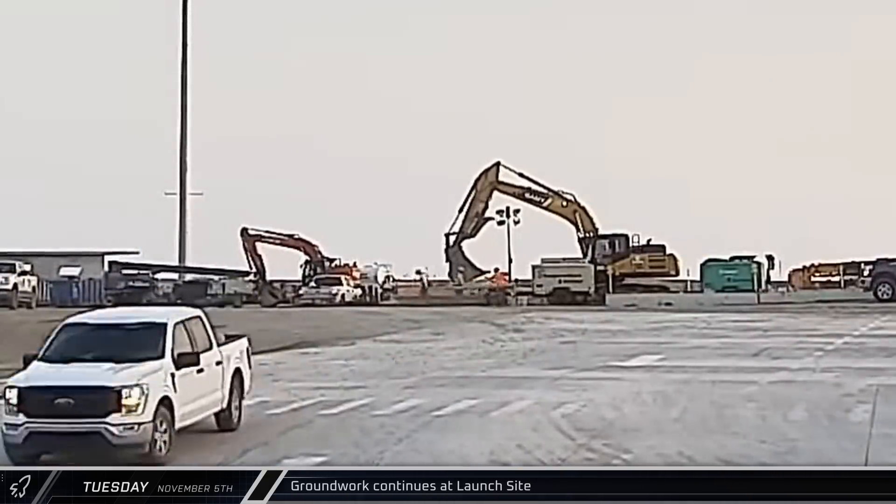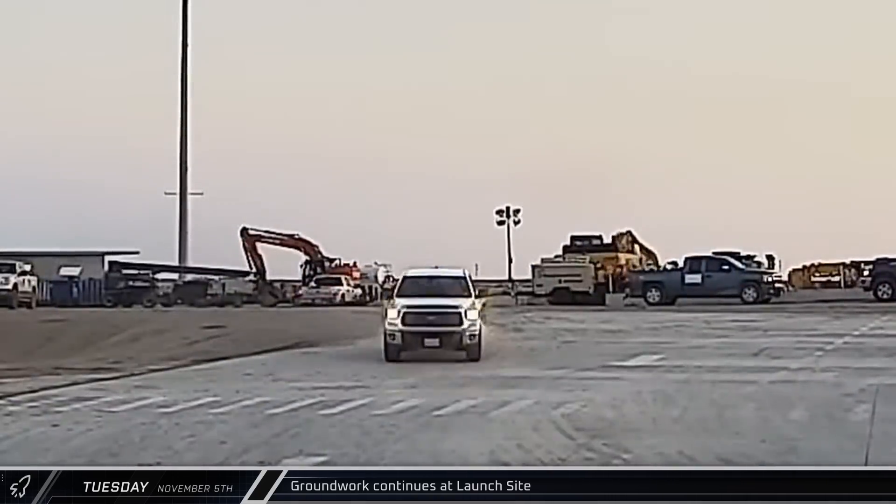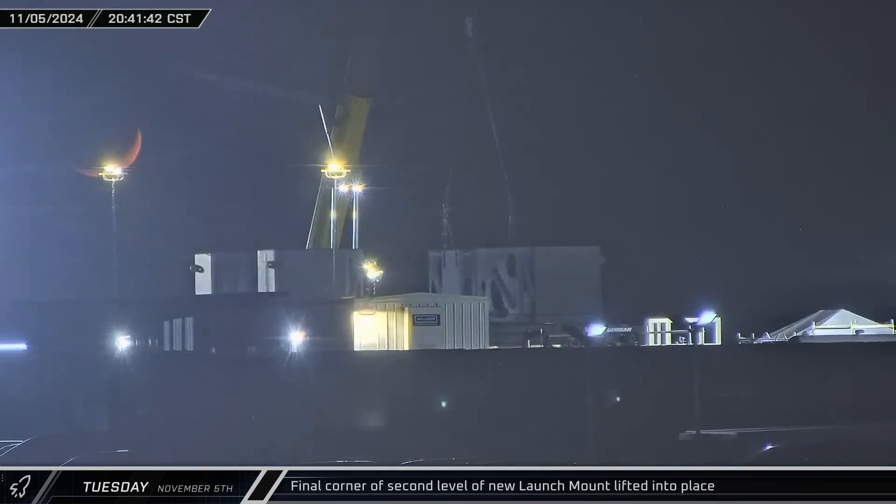At the back of the site, an excavator could be seen moving things around near the new commodities trench between the farm and the under-construction launch pad. That evening, the final corner of the second level of the new orbital launch mount was lifted and installed as the moon set behind it.